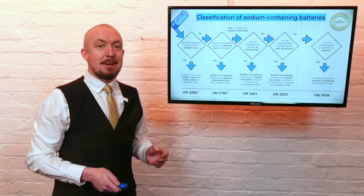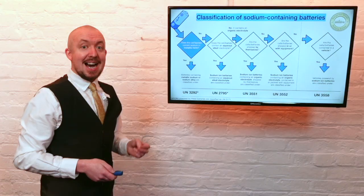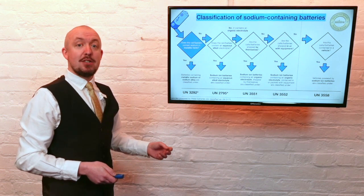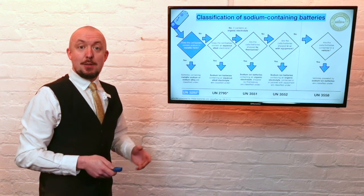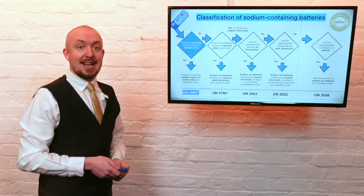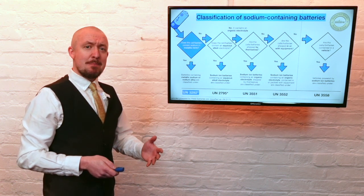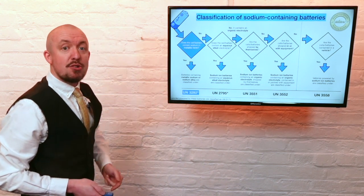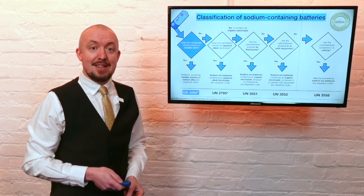Sodium batteries containing metallic sodium or sodium alloy are class 4.3 and are assigned to UN 3292. The proper shipping name has been changed to 'batteries containing metallic sodium or sodium alloy' or 'cells containing metallic sodium or sodium alloy'. Unlike lithium metal batteries, which are very widespread in their use, the way in which sodium metal batteries work means that this type of battery will not be used as a replacement for lithium metal batteries.